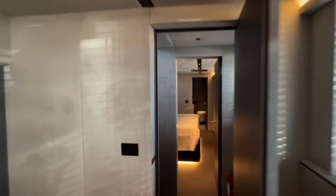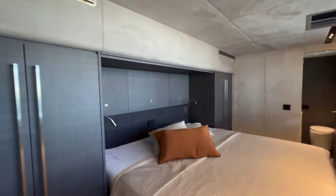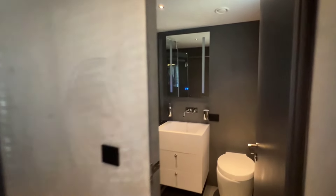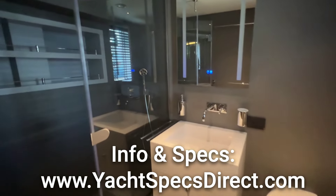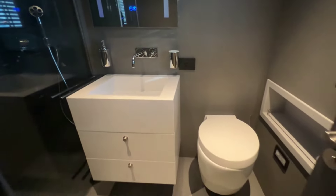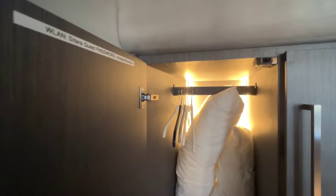We're going to go starboard forward and look at one of the guest VIPs. This one is set up with two guest VIPs, but it could be a three-cabin configuration — the owner opted for a private office instead. Very nice shower with an infinity rain head up above, and again, nice big windows the whole way across.